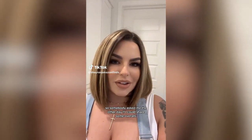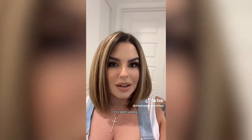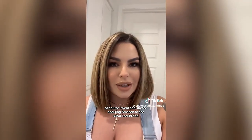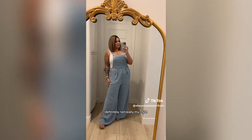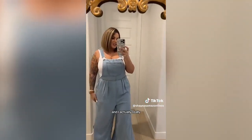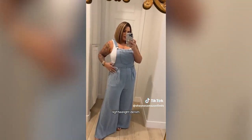Someone asked me to share some overalls and I haven't bought overalls in I can't even tell you how many years. I went scouring Amazon and found a super cute pair. These are super cute — definitely not really my style, but I decided to try them and I actually really like them.